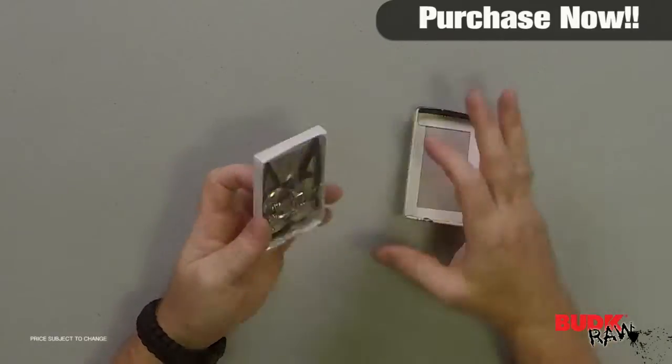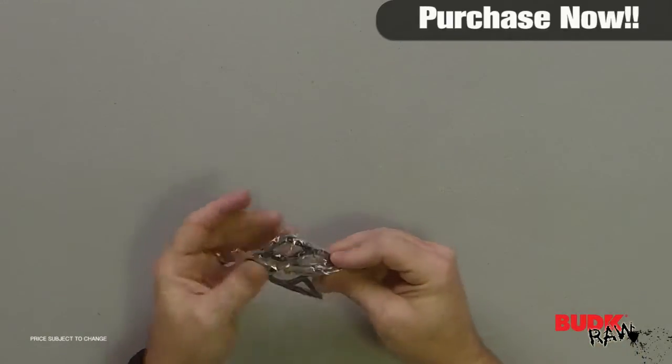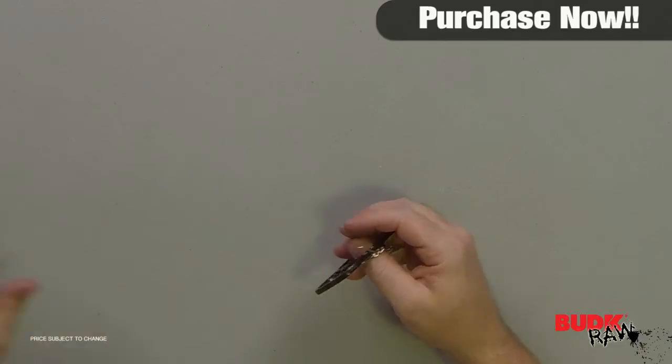Hi, I'm Nathan Lawson, and thanks for watching. Here we have the Black Cat Self-Defense Keychain, suggested retail of $15, but it's on sale for $9.99.